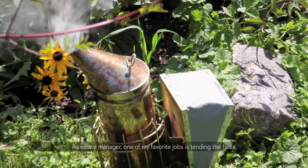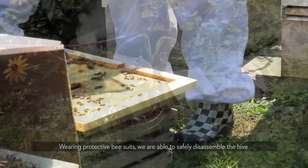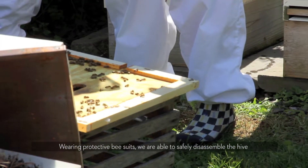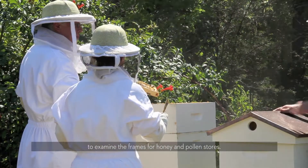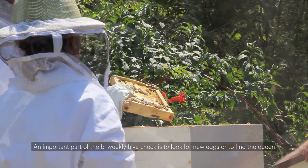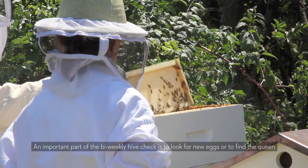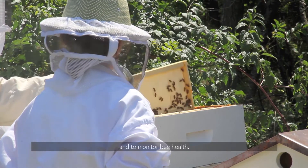As a state manager, one of my favorite jobs is tending the bees. Smoke is used to calm the bees before we work the hives. Wearing protective bee suits, we are able to safely disassemble the hives to examine the frames for honey and pollen stores. An important part of the bi-weekly hive check is to look for new eggs or to find the queen and to monitor bee health.